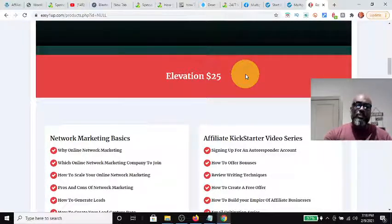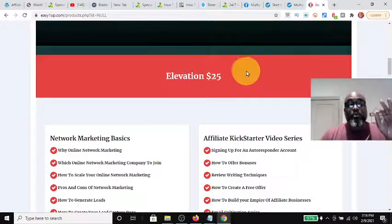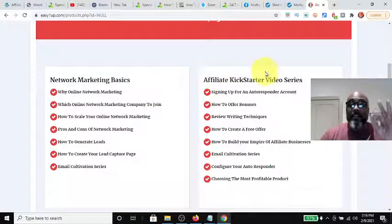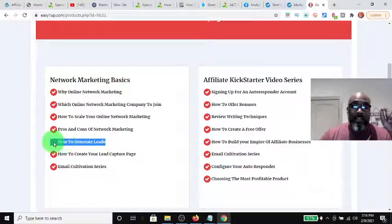With the reverse one-up structure, your next sale goes up to your sponsor, and then every sale after that you keep. That reverse one-up structure is an excellent way to build your downline without doing a lot of work. The $25 package is the Elevation package — you get network marketing basics and an affiliate Kickstarter video series. Some highlights include lead generation and online network marketing.